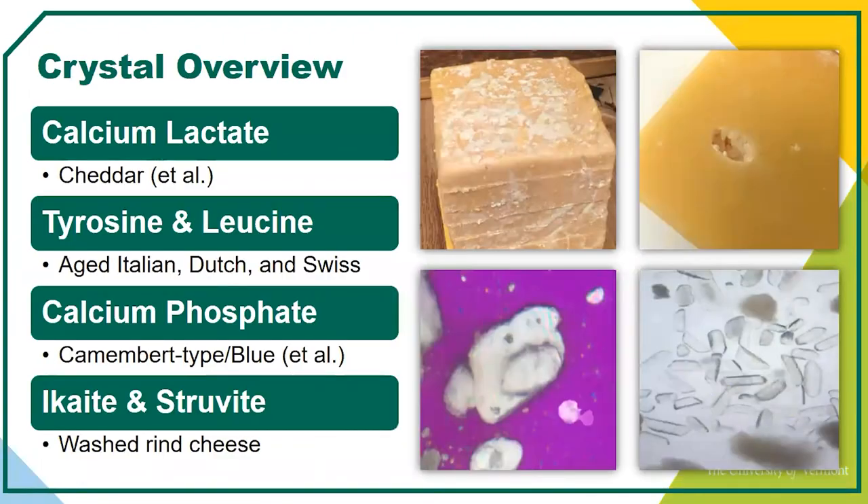Now let's dive into the core information. Before we dive into the chemistry and formation of crystals, here's a quick overview. We'll be talking about calcium lactate and how it's formed in cheese — mostly in cheddar, but every day I look at more and more cheeses and can actually find calcium lactate in other cheeses as well. Then we have the amino acid crystals tyrosine and leucine, very common in parmigiano-reggiano types, gruyere, aged gouda. Then calcium phosphate — one form called brushite — and finally ikaite and struvite, more recently discovered crystals found on the surfaces of washed rind cheeses, responsible for that gritty sensation you sometimes get with Limburger styles or soft washed rind bacterial surface ripened cheeses.